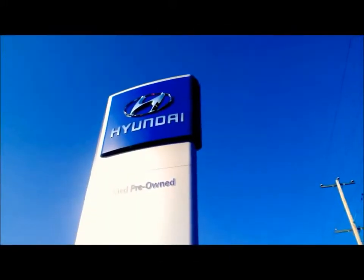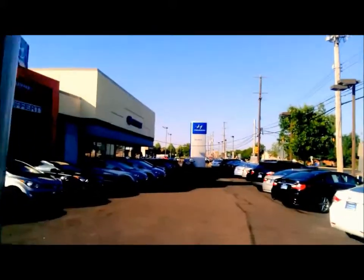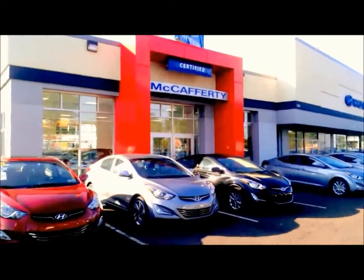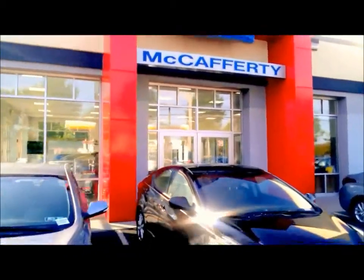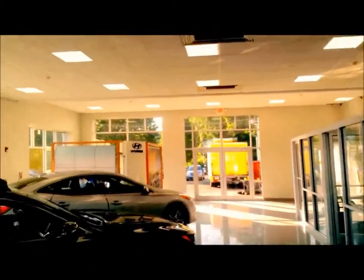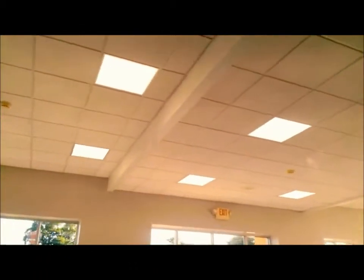We're here at McCafferty's Hyundai dealership, and they've just retrofitted with the new LED panels. As we cut across through here with the parking lot, we're going to be able to see the 2x2s up in the ceiling. What's so elegant about the LED technology for these panels is they replace the typical 2x4 troffers, and we can get the same typical light output with just 39 watts.